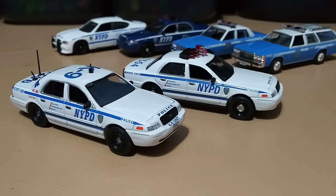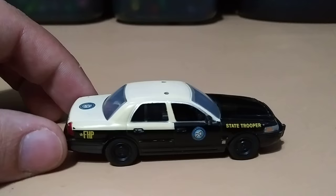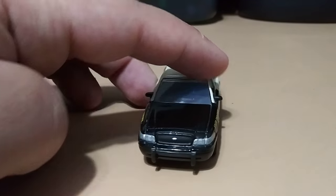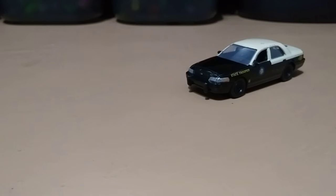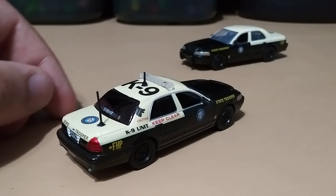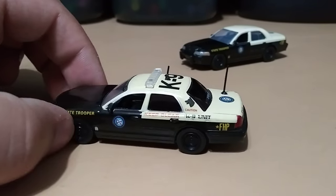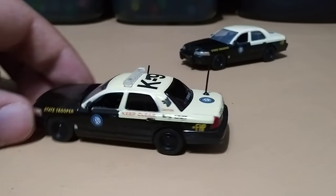Now let's move on to the Florida department. These next ones mean a lot to me because I myself am from Florida — I grew up around these vehicles and it just means a lot to have them in scale size. We've got a 2008 Ford Crown Victoria Florida Highway Patrol, and the same one but without a push bar. This one is a custom K9 unit, same as the NYPD one, made by the same person.